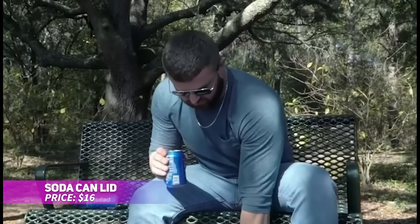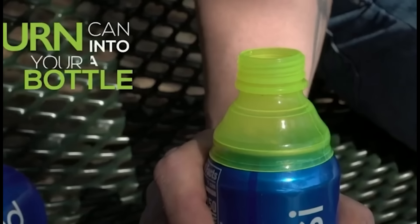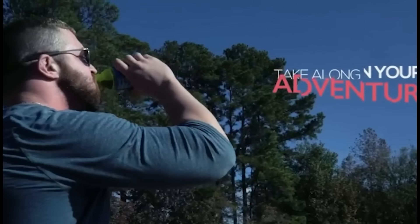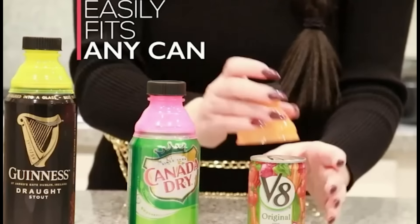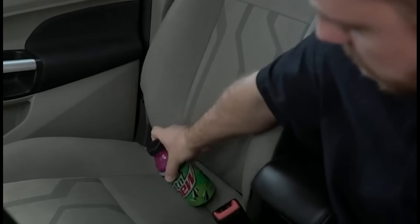Want to keep your canned drinks fresh for longer? These clear soda can lids preserve the fizz and prevent spills on your favorite beverages. They easily slip onto a variety of cans, from soda to beer and juice, making them perfect for picnics, parties, or just sipping at your own pace. Made from durable, BPA-free plastic, they're also dishwasher-safe. Say goodbye to flat drinks and enjoy freshness with every sip.